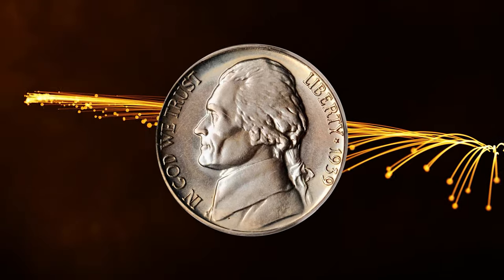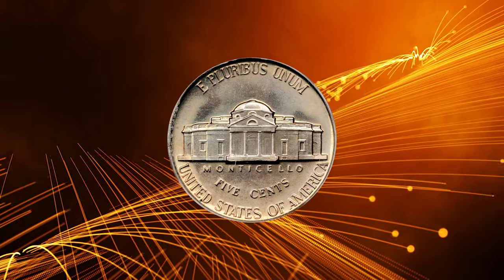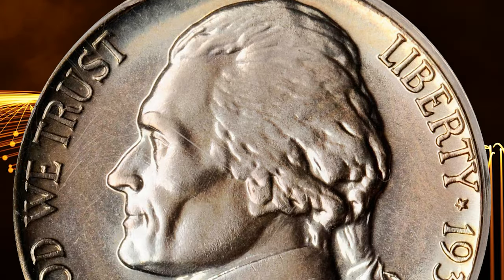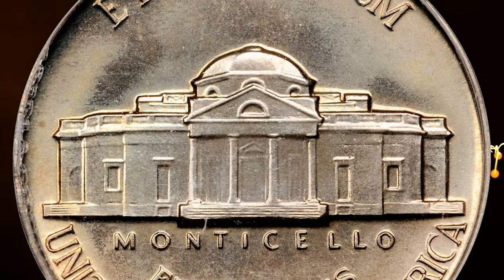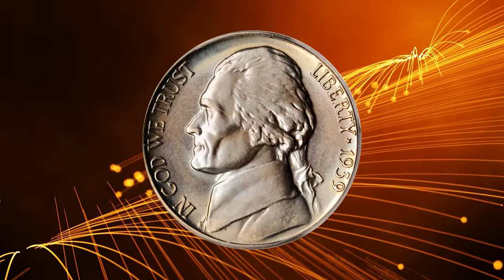Number 1: the 1939 Jefferson Nickel with Reverse of 1938, a proof issue in PR68 condition, endorsed by CAC. Silky smooth surfaces are adorned with beautiful silver rose, powder blue and pale gold iridescence. Uniformly mirrored in finish, with a full strike and the strongest technical merits available in a proof Jefferson Nickel of this date.